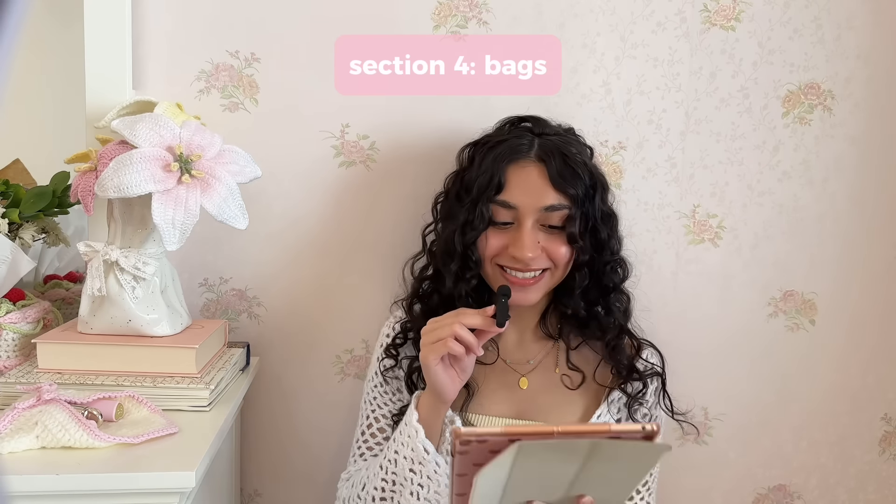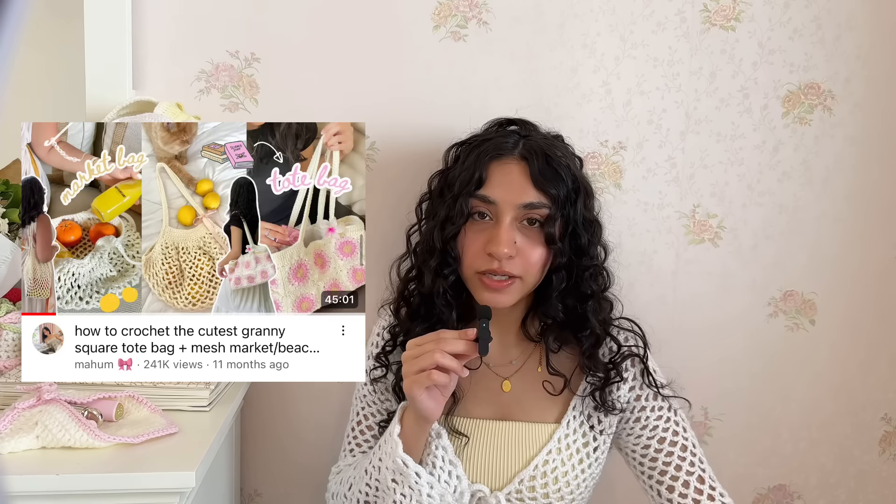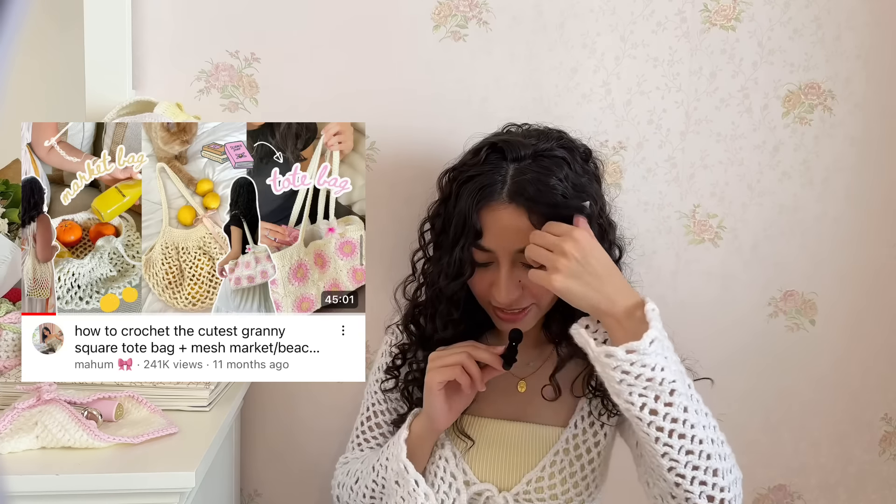I use this granny square tote bag throughout university — I loved it. It's so spacious and big, I can store my MacBook in it along with all my other essentials as well as a sweater because I used to get really cold in class. Nothing says I'm a crocheter more than granny squares — that's the most universally recognized crochet piece out there. Plus if you choose the right color palette, this could definitely turn into a staple piece in your wardrobe. There's also a heart granny square tote bag and a star granny square tutorial that you can use to create a tote bag as well.